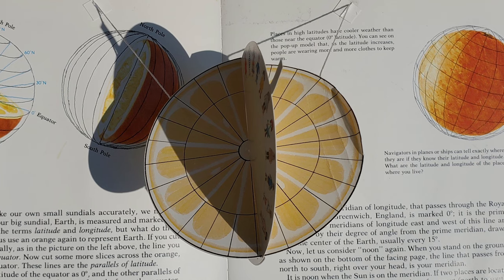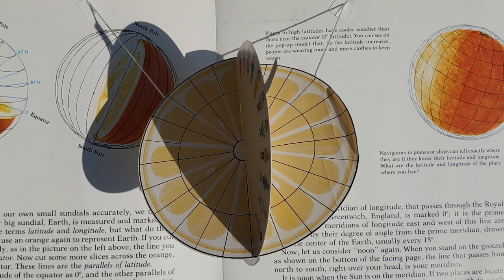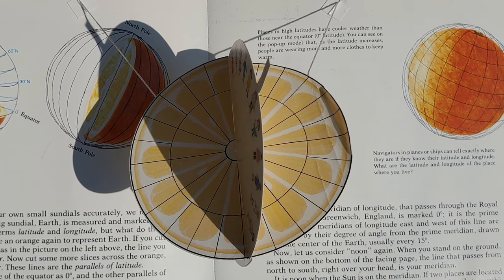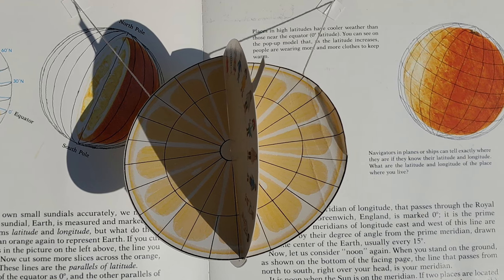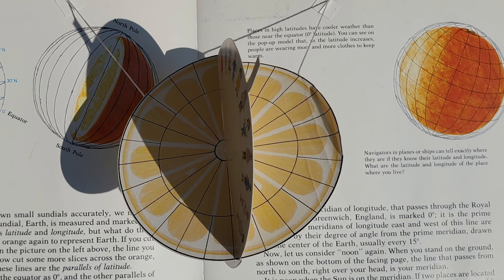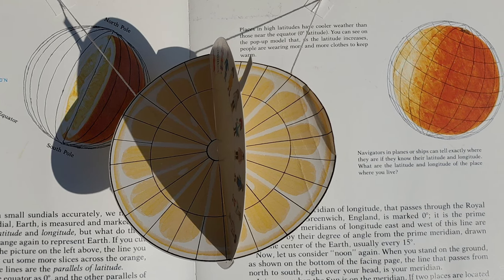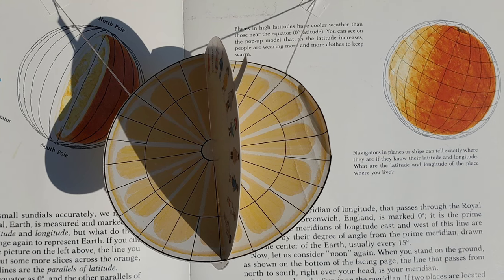Now, let us slice the Earth orange the other way — right down the middle lengthwise into vertical sections. The lines between the sections are called the meridians of longitude. The vertical line — a meridian of longitude — that passes through the Royal Observatory in Greenwich, England, is marked at zero degrees. It is the prime meridian. The meridians of longitude east and west of this line are numbered by their degrees of angle from the prime meridian, drawn from the center of the Earth, usually every 15 degrees.